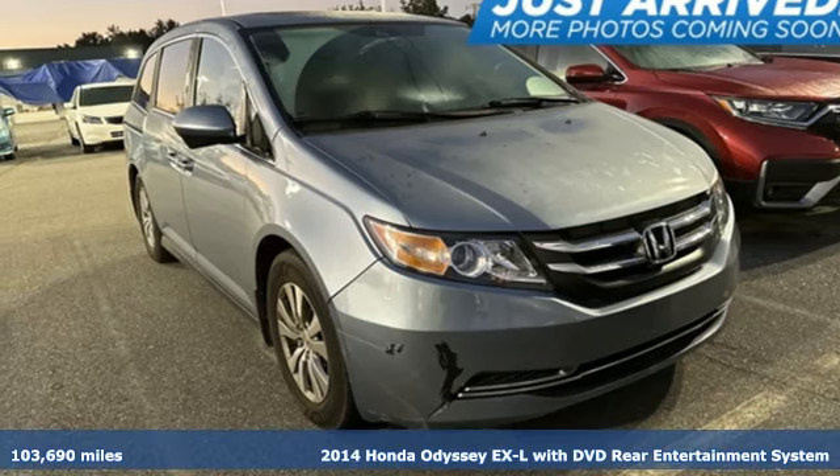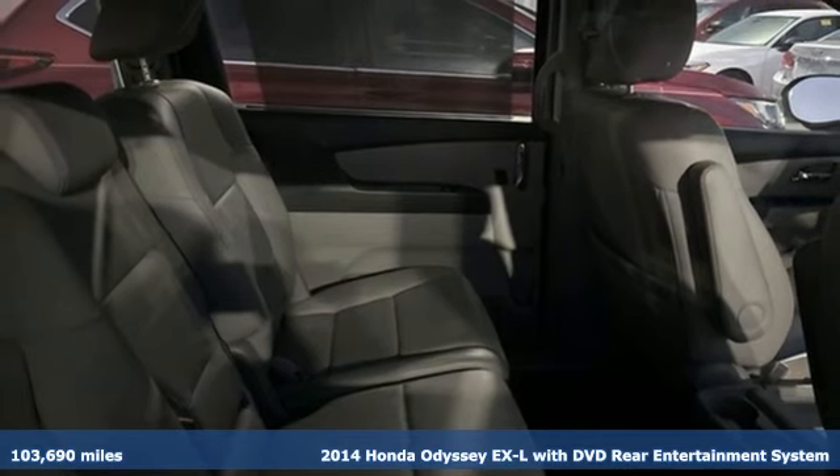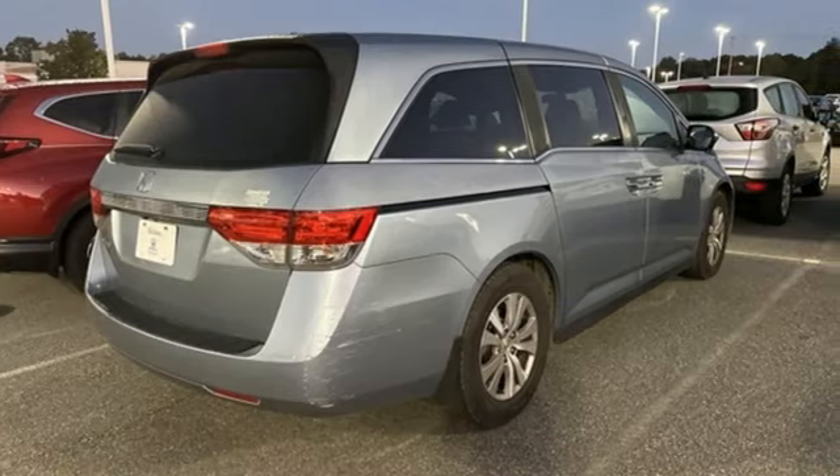It's a 2014 Honda Odyssey. From hood to hatch, it offers all the comforts and conveniences you could want. It's well equipped with the features you need.